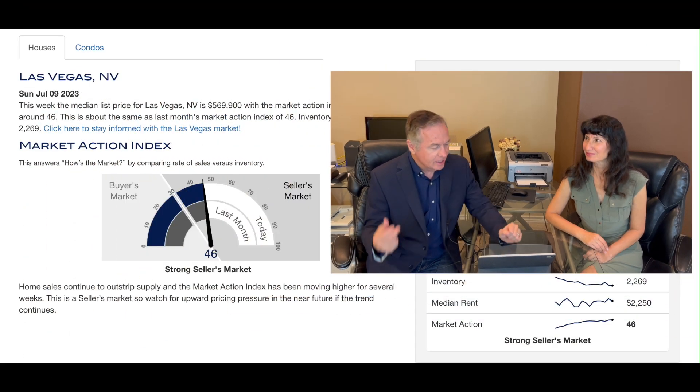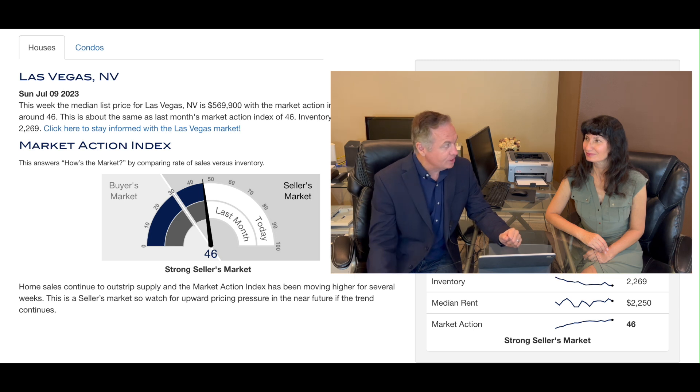Last week we thought the market was going to chill out in Vegas and it took off again. So let's look at what it did this week. We'll start with market action, which is 46. It was 46 last week.